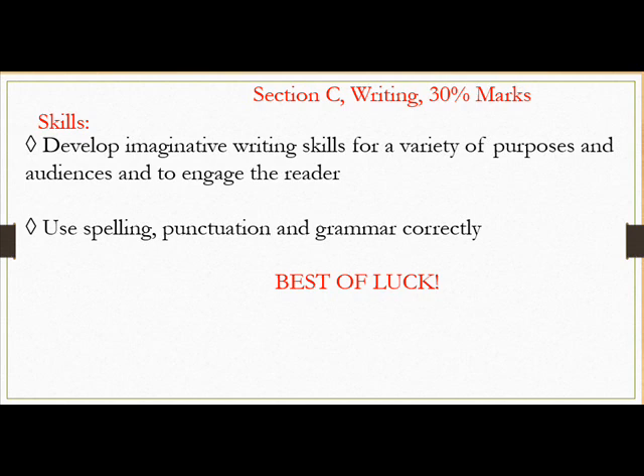So, these are the skill sets you have to develop to do well in the new 9-1 English language syllabus. Best of luck.